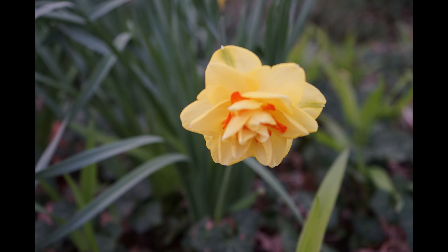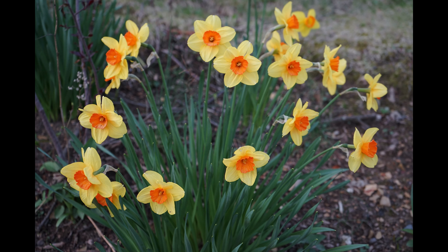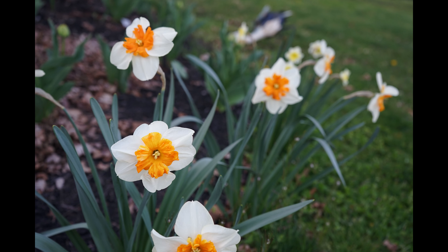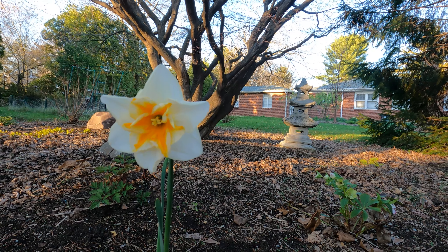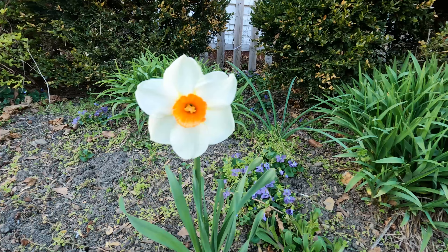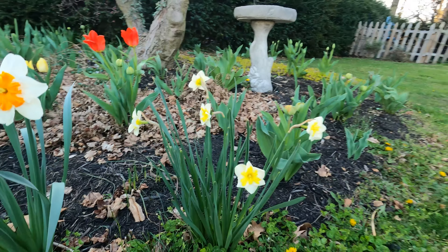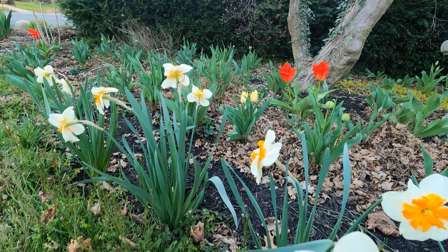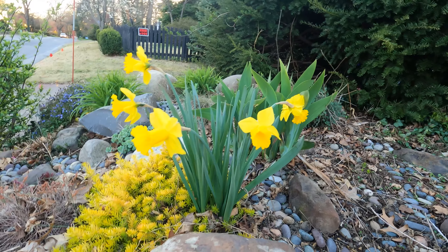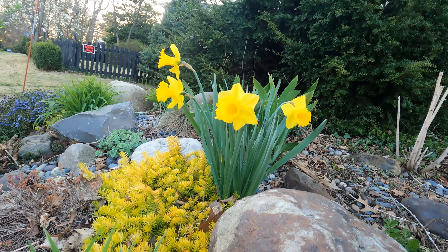Daffodils are an iconic spring flower. According to Greek myth, a beautiful shepherd boy named Narcissus fell in love with his own reflection and withered away at the edge of a pool. The gods pitied him and transformed him into this flower, whose nodding radiant blossoms tend to face downward. It is from this mythical figure that both narcissism and the genus to which daffodils belong, Narcissus, draw their names. Daffodils should be planted in autumn before a hard frost, in a sunnier spot with well-draining soil. These bulbs will form smaller daughter bulbs, eventually evolving into large clumps. You can either let these grow or divide them up and spread them around.